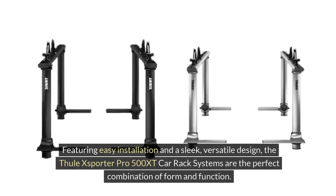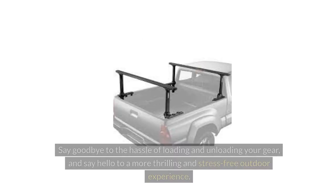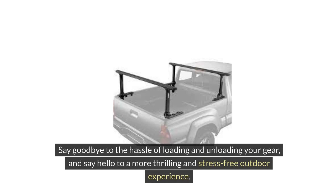Featuring easy installation and a sleek, versatile design, the Thule XSporter Pro 500 XT Car Rack Systems are the perfect combination of form and function. Say goodbye to the hassle of loading and unloading your gear, and say hello to a more thrilling and stress-free outdoor experience.